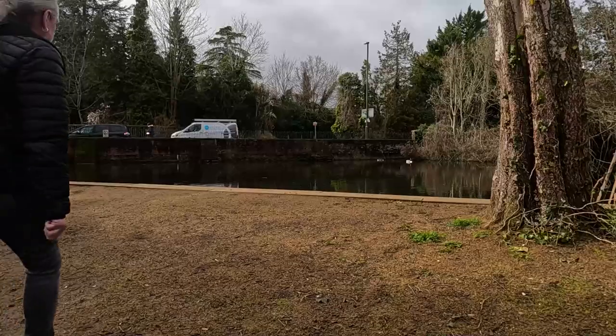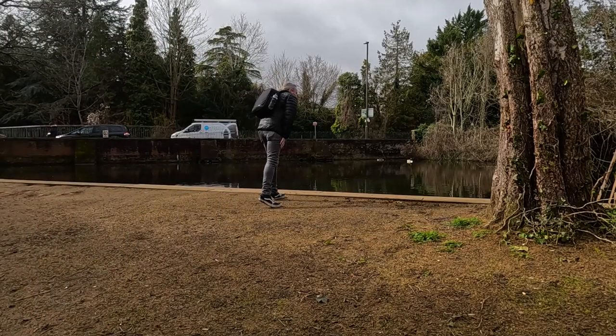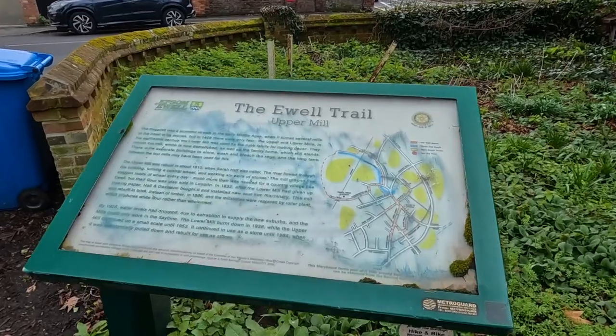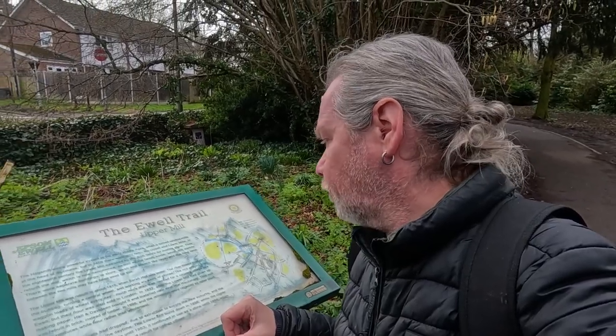I've never ever explored this before so it should be interesting. There are a few little nuggets I hope I can show you. Oh — the Ewell Trail, I've never heard of this before. Interesting, might be worth doing another time. So we're just going to go here, go over the bridge.